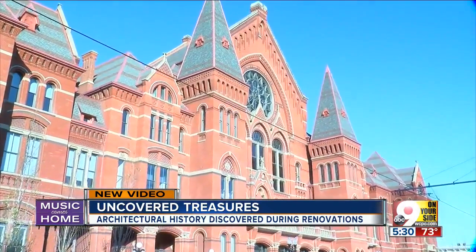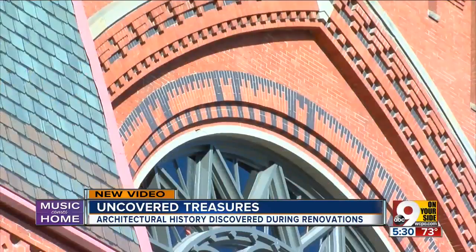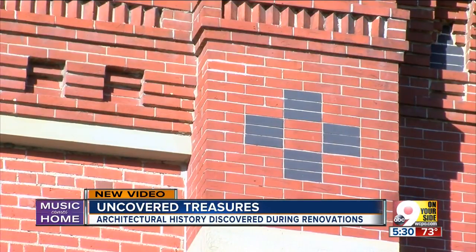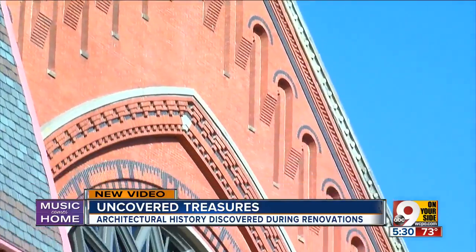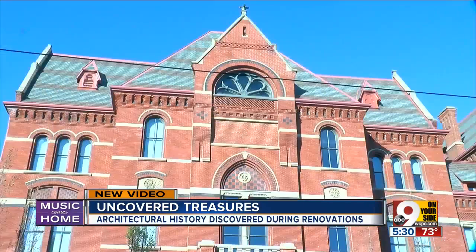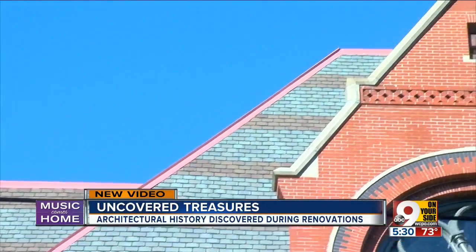Peel back years of wear and tear. Standing back from the building, a lot of people just never noticed it. And outside, crews discovered still another architectural masterpiece etched on the face of this musical icon. We have put back as much of the black brick detail as possible — creative details and patterns that were lost when the exterior was sandblasted during the last major renovation, some 40 years ago, now recreated to their original design, precisely the way Hannaford envisioned it in the late 1800s.